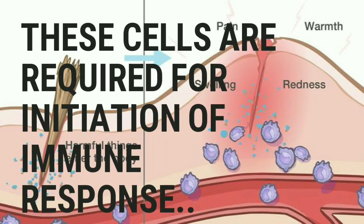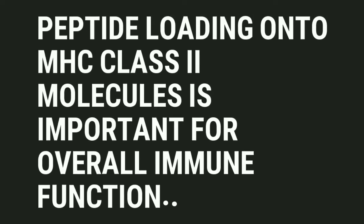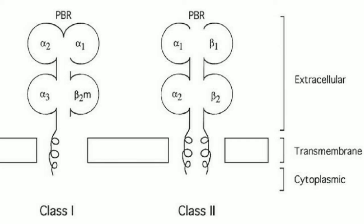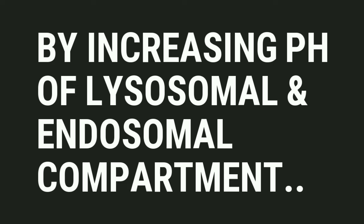These cells are required for the initiation of immune response. The peptide loading complex is a membrane protein located in the endoplasmic reticulum, which is released to promote T cell response against infected cells. Normally, peptide loading onto MHC class II molecules is important for overall immune function, but hydroxychloroquine suppresses the antigen presenting cell and also suppresses peptide loading onto the MHC class II molecules by increasing the pH of lysosomal and endosomal compartments.